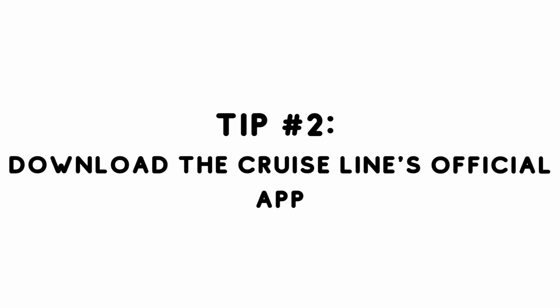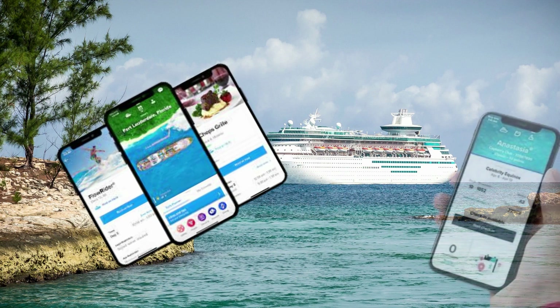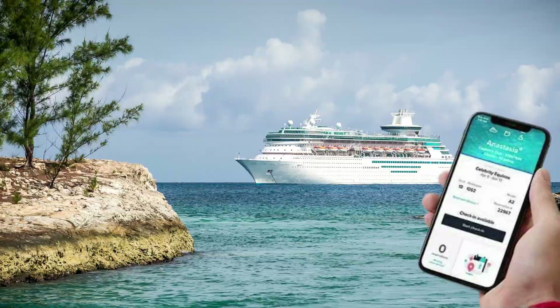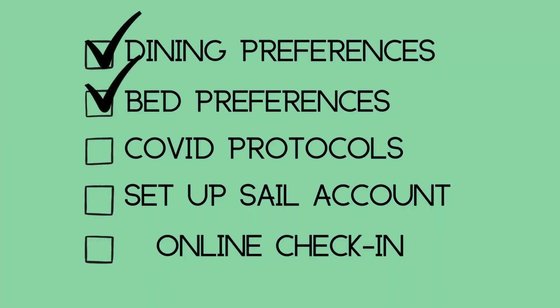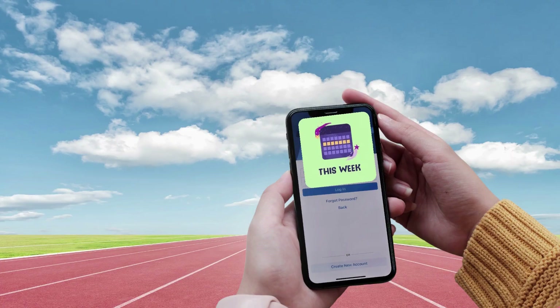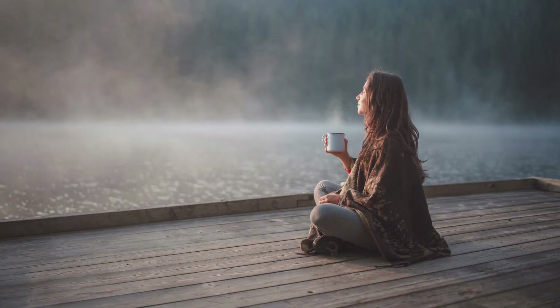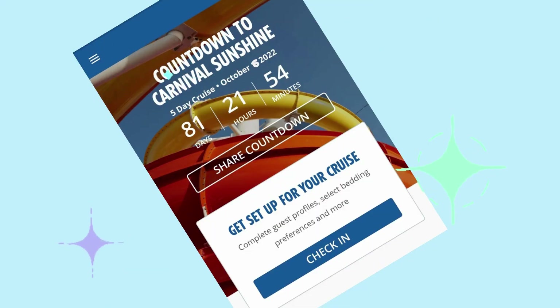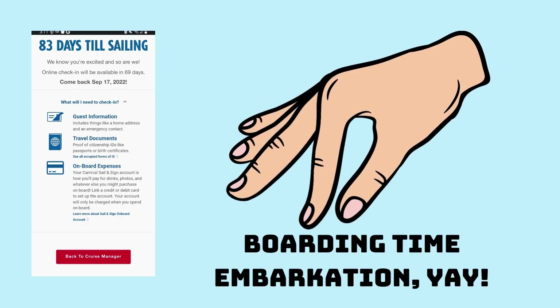Tip number two is to download the cruise line's official app. I like using the official cruise line apps because it helps you with a lot of things prior to sailing — everything from selecting dining and bedding preferences to learning about current COVID protocols. These apps are a great tool to help you stay on track and be less stressed until your sail date. Plus, you can complete the online check-in easily through the app, which will allow you to quickly set up your sailing charge account and pick a boarding time for embarkation day.